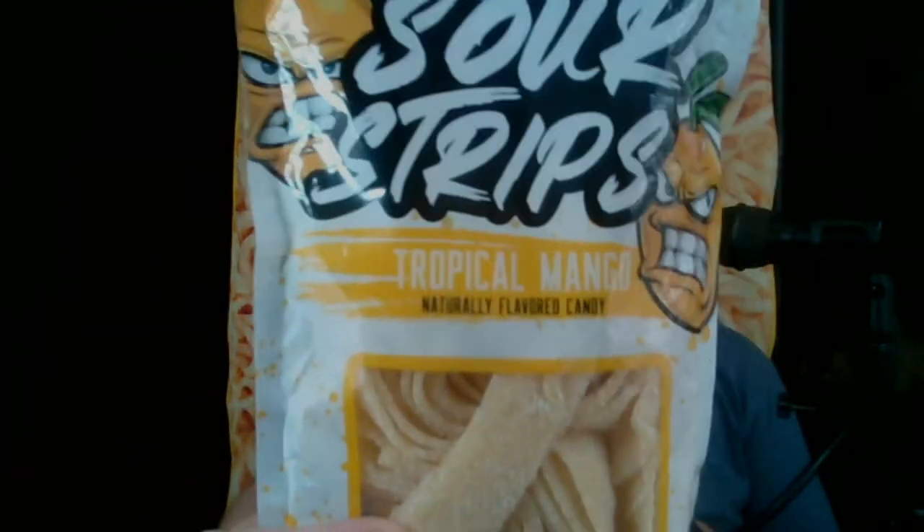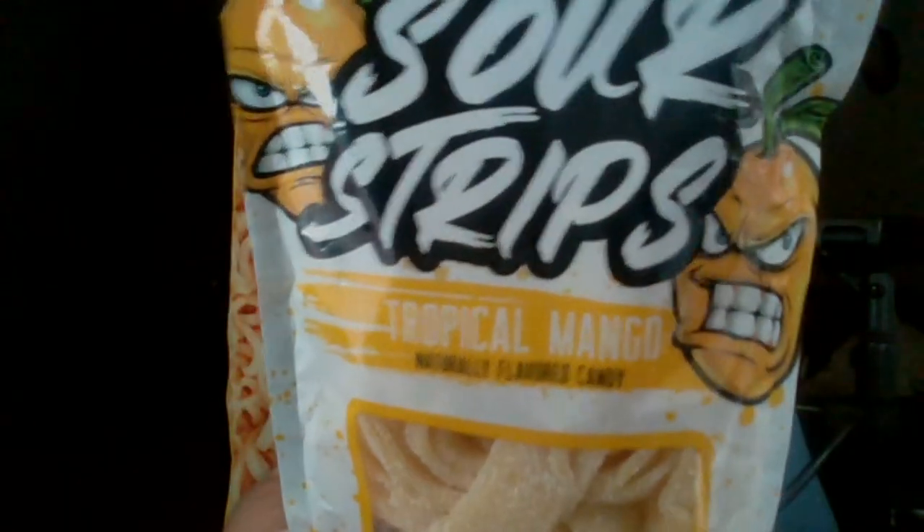Wow. This one was more sour than the pink lemonade one. I'm going to take back something I said — it wasn't a marketing person who came up with 'tropical mango.' It was the people developing this flavor, because it's not just straight-up mango. To me, mango has a peach quality in the flavor but it's got some of its own stuff going on. This one — you definitely taste the mango, but there are other things in there. Maybe some pineapple, maybe some coconut. It's not just mango, so maybe that's why it's 'tropical mango' — there are some offsetting flavors that make it more than just mango.